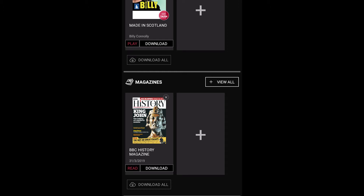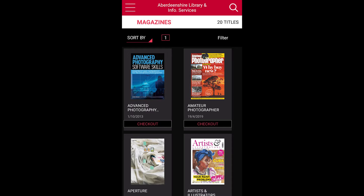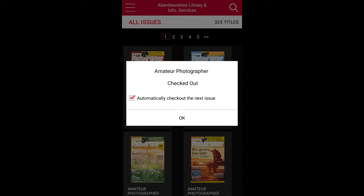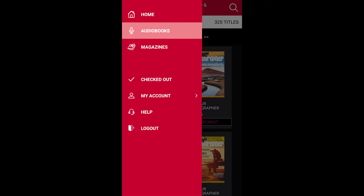To add magazines, tap on the large plus sign. Here you can search and filter by genre, such as art and photography. Tap on a title to see the details and the options to view all available back issues. Tap Check Out and tick the box to have new issues automatically checked out for you.